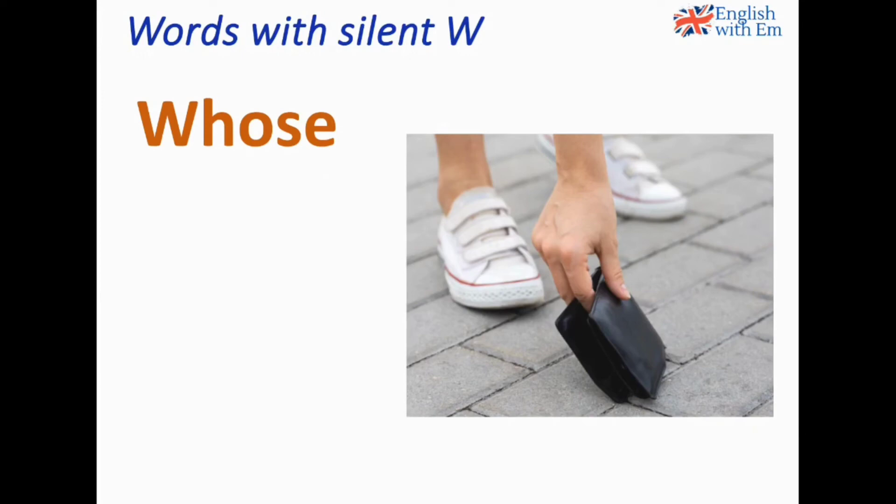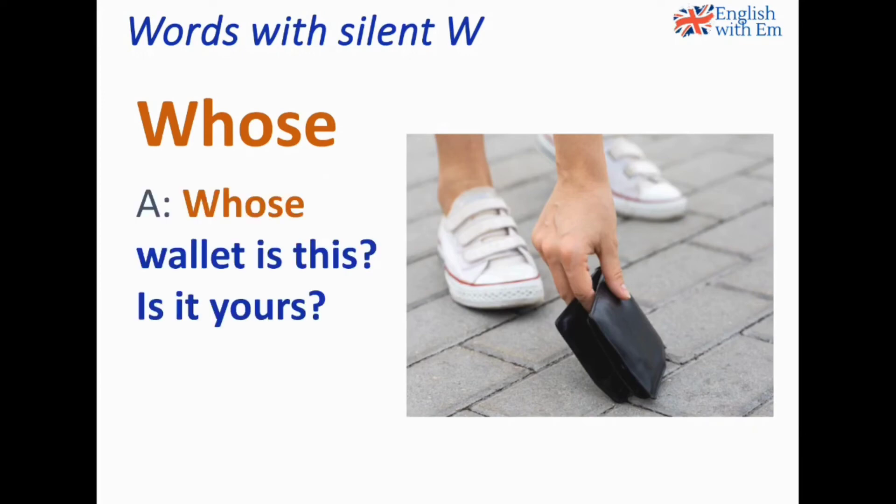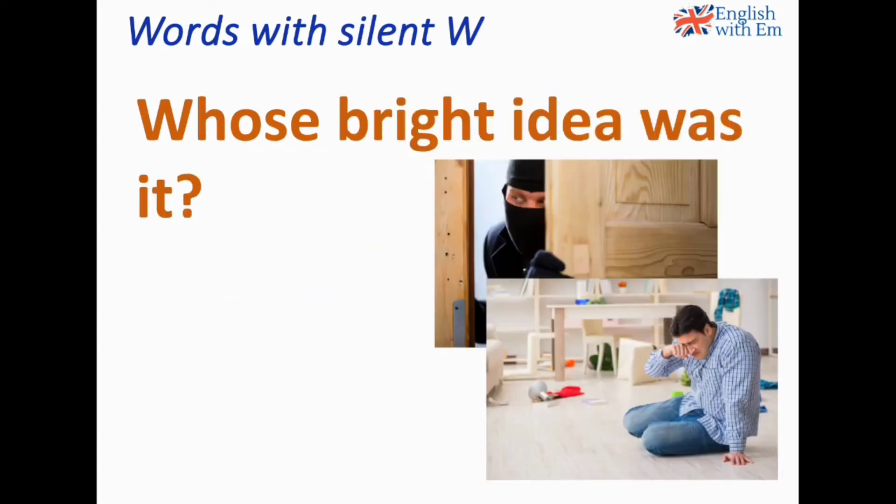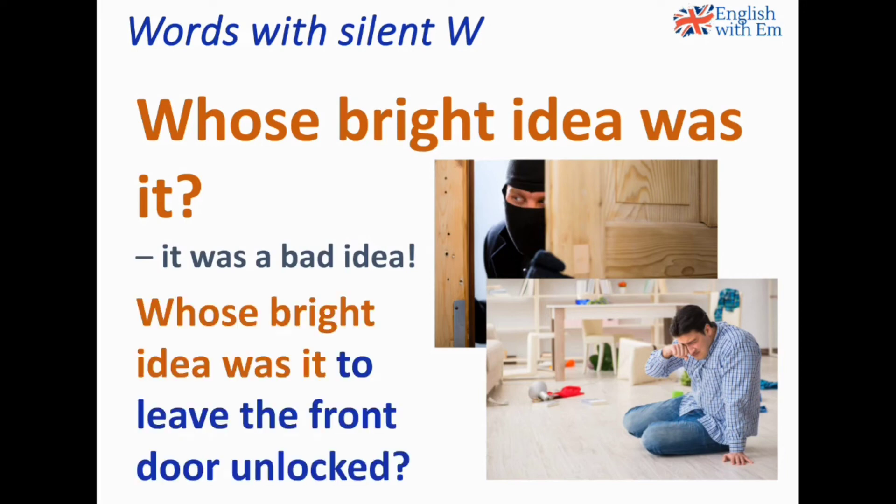Whose. Whose wallet is this? Is it yours? I don't know — it's not mine. Whose is the question form for possessives; we use it when we want to know who something belongs to: whose is it? A typical expression is 'whose bright idea was this?', which actually means it was a bad idea. For example: Whose bright idea was it to leave the front door unlocked? In the picture, somebody left the front door unlocked, somebody broke in and robbed the house — so leaving the door unlocked was clearly a bad idea.